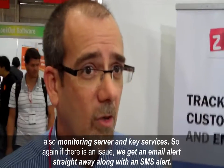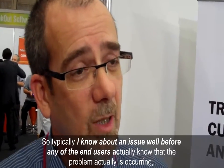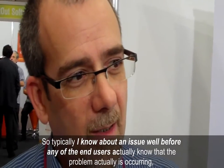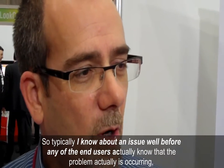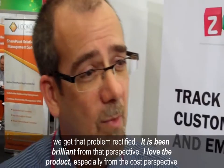If there's ever an issue, we get an email alert straight away, along with an SMS alert, and we can start troubleshooting straight away. Typically I know about an issue well before any of the end users actually know that a problem is occurring, and we get that problem rectified. It's been brilliant from that perspective.